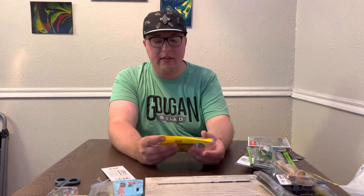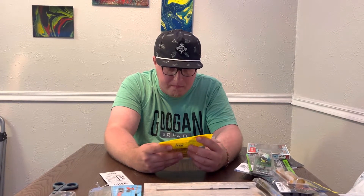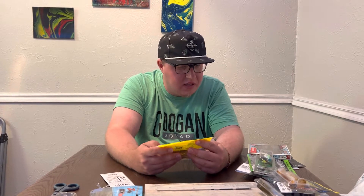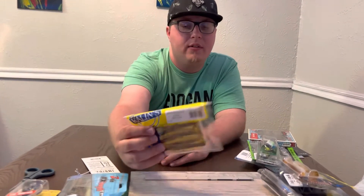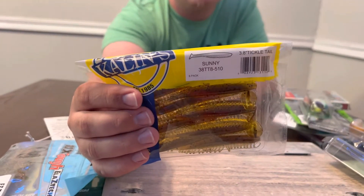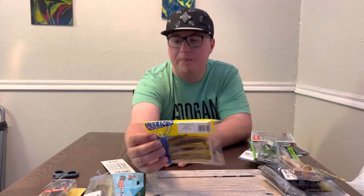Alright, next we got some Caitlin's — the Tickle Series. They're like a little swimbait but with little ticklers, kind of like a centipede. Little paddle tail — throw those on a swim jig and catch something.